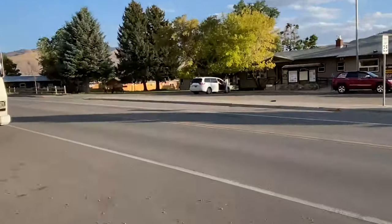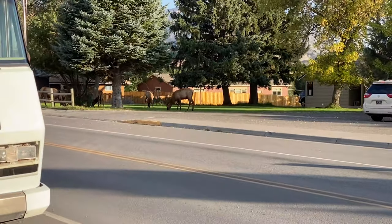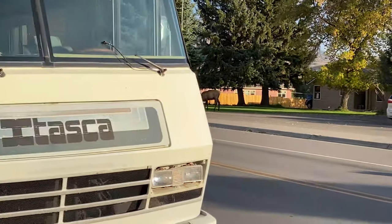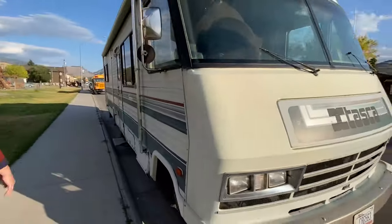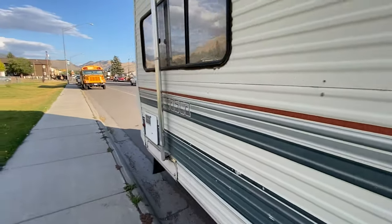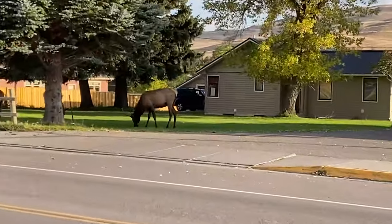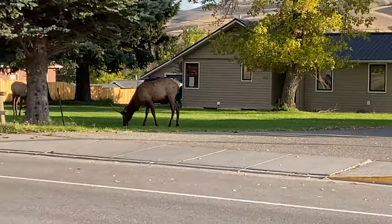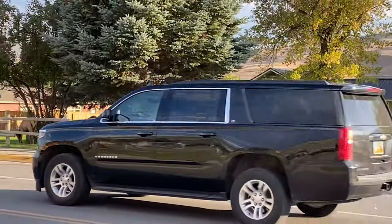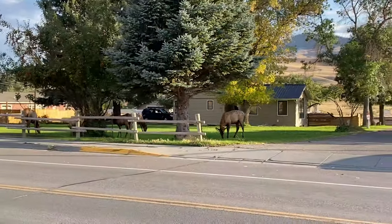We just walked out of our hotel — about 800 feet to our restaurant — and there's like a herd of elk right there. Look at this elk right behind me, on the road.